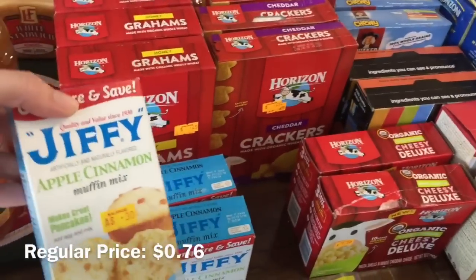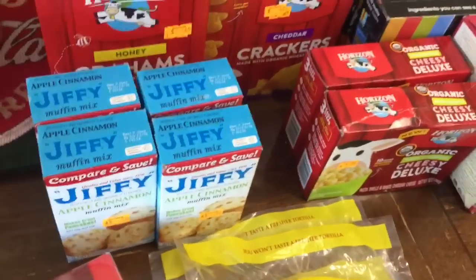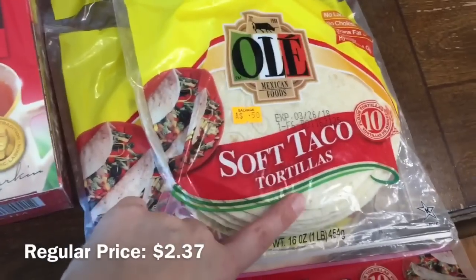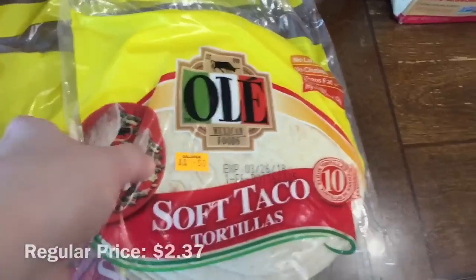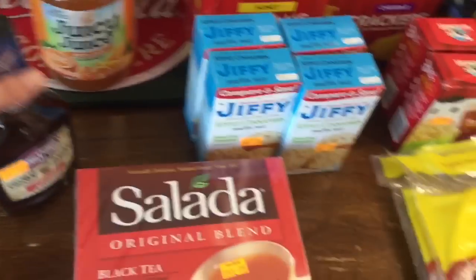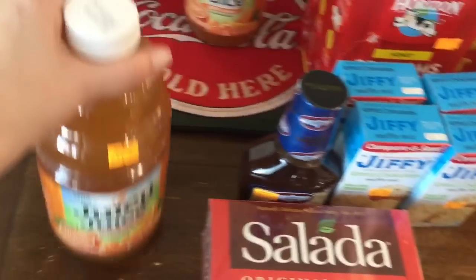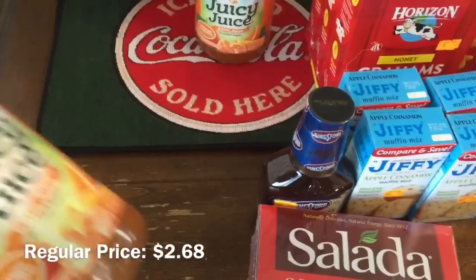They still had some Jiffy apple cinnamon muffin mixes for 30 cents, so I grabbed four of them. Their tea is $1.75 — still cheaper than Aldi — so I grabbed some of that. They had Old El Paso soft taco tortillas for 50 cents. You can see they are still in date, so I bought two of those to go in the freezer. They had Kingsford brown sugar applewood barbecue sauce for 75 cents so I got one. And the last thing was a dollar for Juicy Juice.